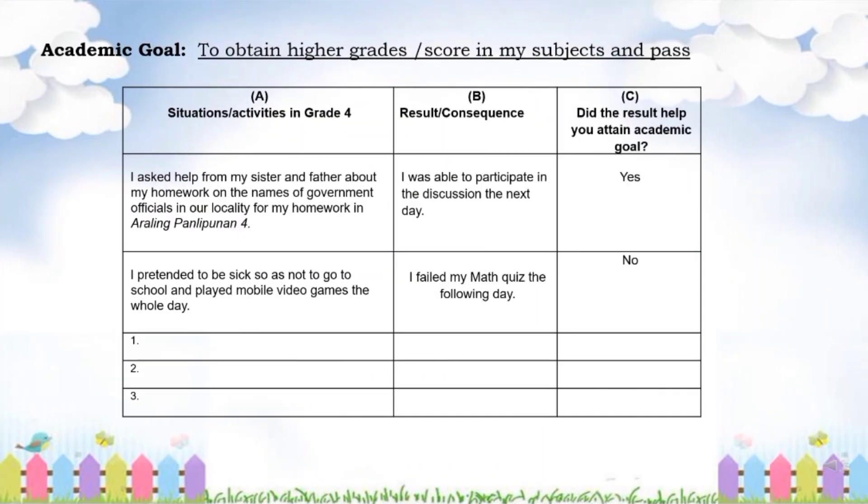Academic goal: to obtain higher grades or scores in my subjects and pass. Here is the table that will guide you to do the activity. Here are the examples in column A: I asked help from my sister and father about my homework on the names of government officials in our locality, for my homework in Araling Panlipunan 4. The result is in column B, and the answer in column C. Example number 2: I pretended to be sick so as not to go to school and played mobile video games the whole day. The result? I failed my math quiz the following day. And the answer in column C.